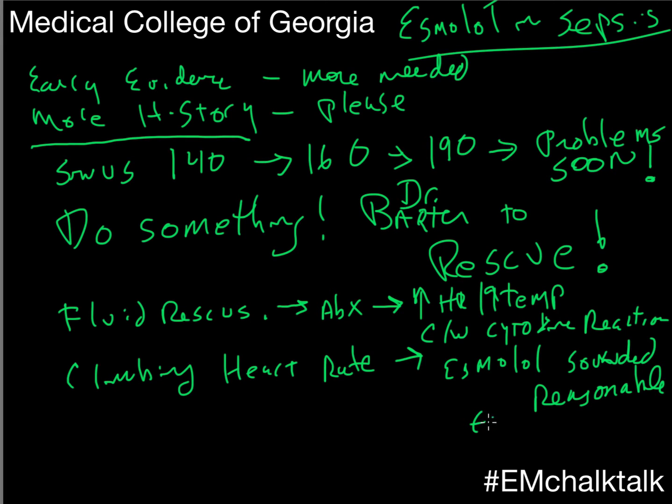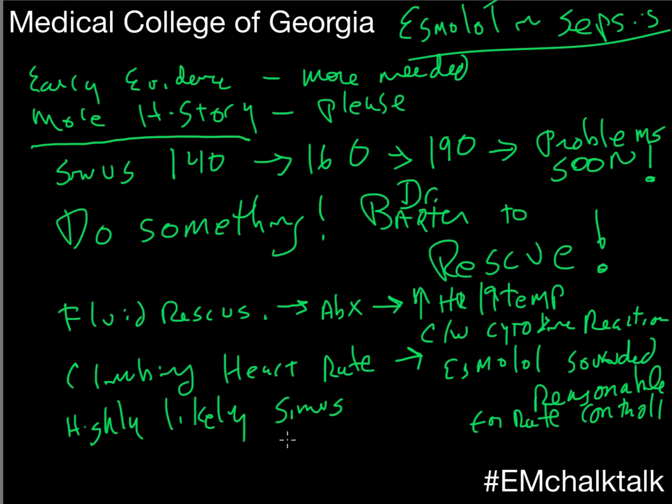In terms of this particular patient, with a heart rate as high as it was, it's highly likely that it's not sinus. If it is a dysrhythmia in the face of sepsis, it's unlikely to respond to your standard cardioversion techniques — electrical or chemical — because there's an irritant there. You have to actually treat the cause.